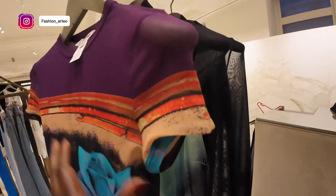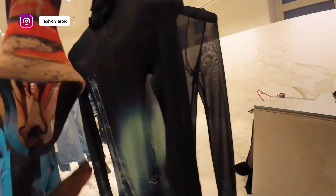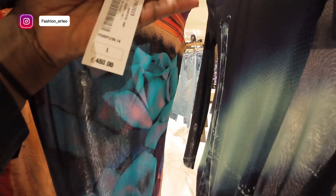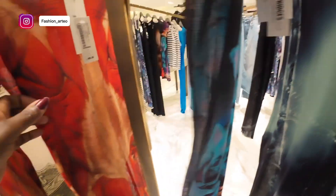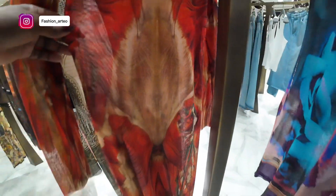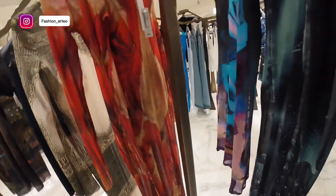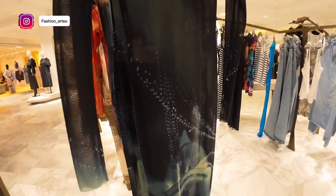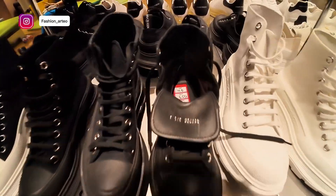Let's see if we can get the price for you on that one — can't see any prices. Oh yeah, let's have a look at this one. So this one is £480, and that one's £480 as well. It's not too bad actually. Let's have a look at this one here — I guess it's a similar price.